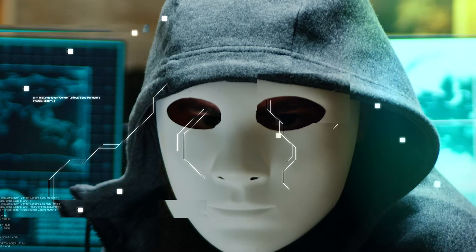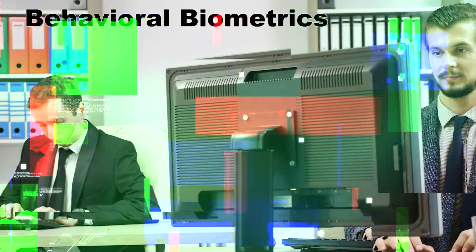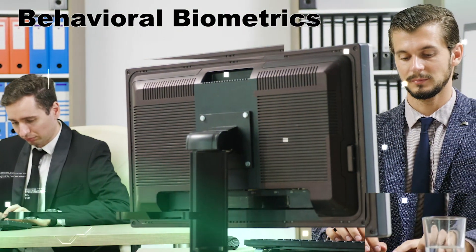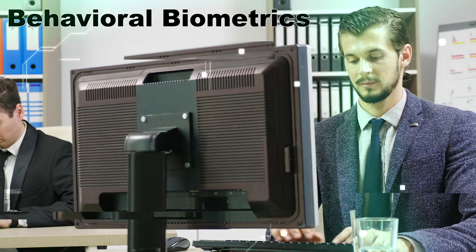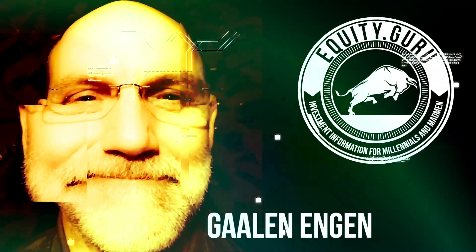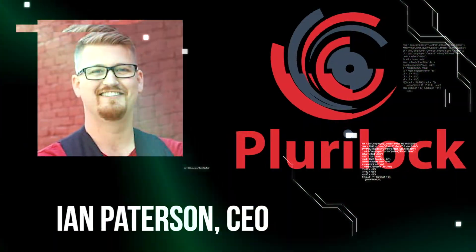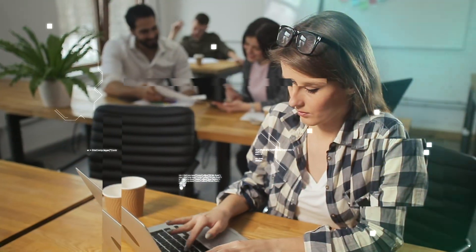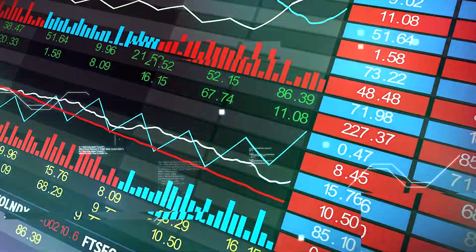Pluralock Security, a Canadian-based global leader in advanced frictionless authentication, uses a novel approach known as behavioral biometrics to tackle the current challenges left by traditional modes of authentication. I'm Galen Engin on behalf of Equity.Guru, and I'm speaking with Ian Patterson, CEO of Pluralock, to get a better idea of behavioral biometrics and the company's investment potential as it hits the public market boards for the first time tomorrow.